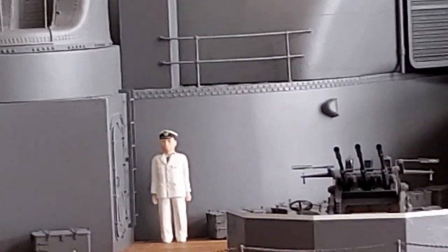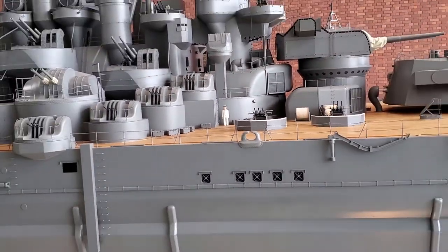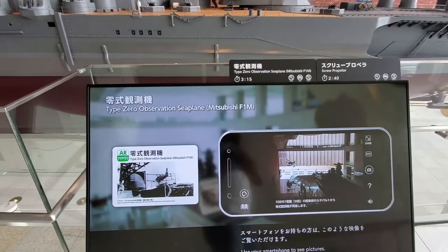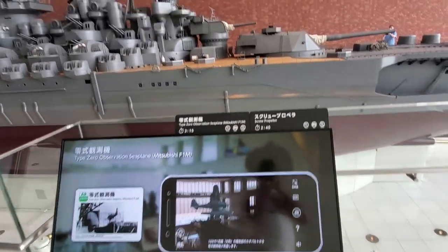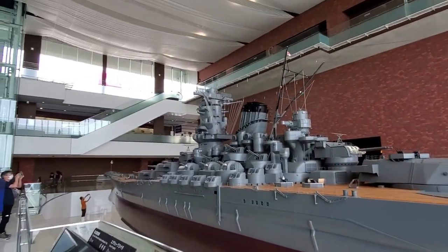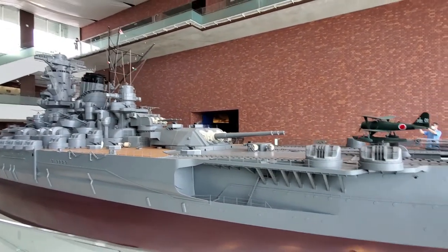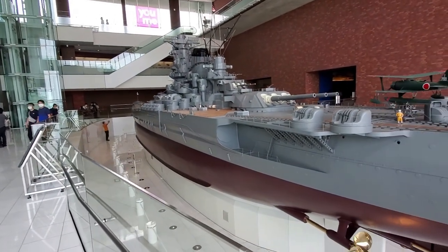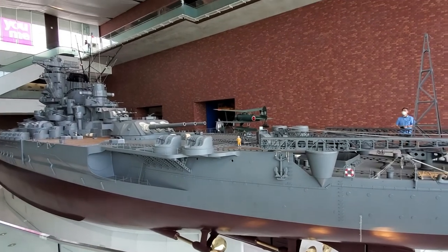That figure would have been the captain who would have been on the ship. Here in the museum you have different pictured variants of it. It's truly amazing - we're in the museum now, moving around the ship. People are down there walking around it and taking pictures. This ship is scaled to one-tenth of the actual size of the Yamato itself.